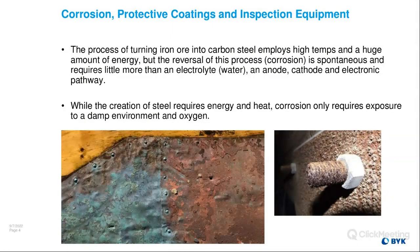The process of making steel turns iron ore into carbon steel employing extremely high temperatures and a huge amount of energy. It's interesting that the reversal of this process — which is what corrosion is — is very spontaneous and requires little more than an electrolyte, an anode, a cathode, and a pathway. While the creation of steel requires energy or heat, corrosion only requires exposure to the right conditions.